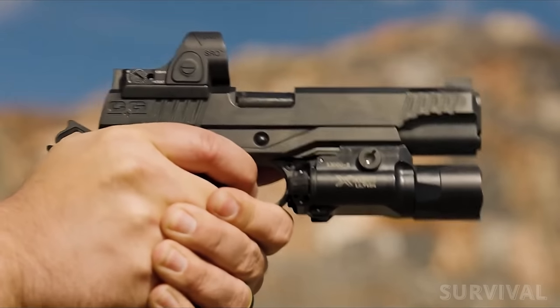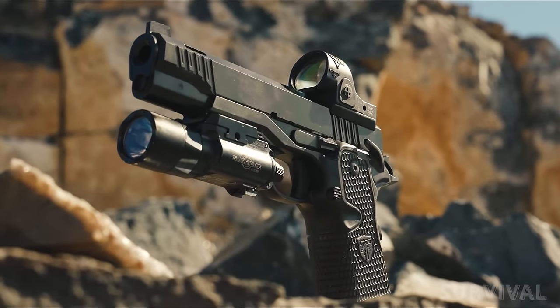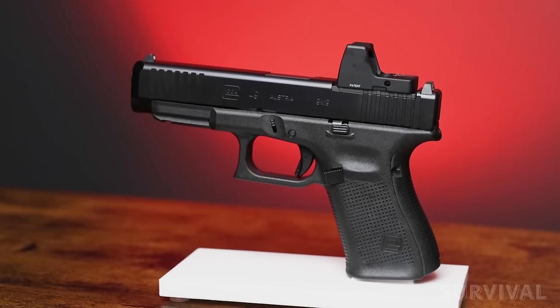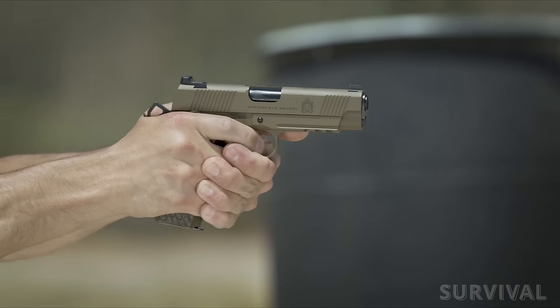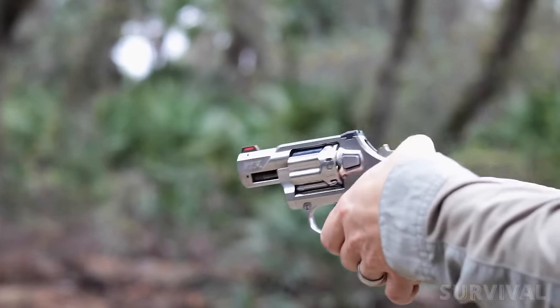Hey there, fellow firearm fanatics. Today, we're diving headfirst into the heart of SHOT Show 2024. And let me tell you, the pistols we've got on the menu are absolute game changers. Ready for a sneak peek? Let's jump right in.